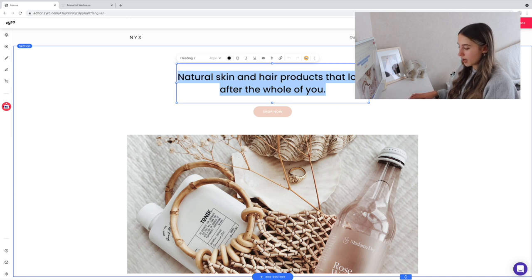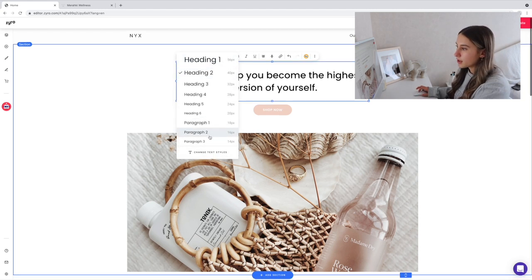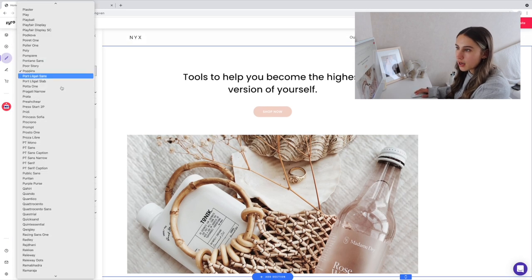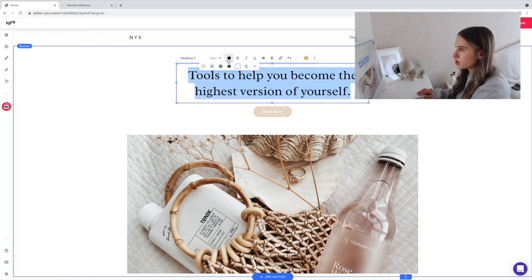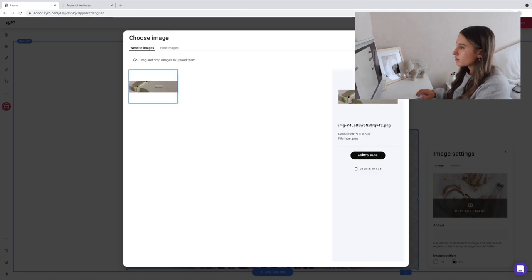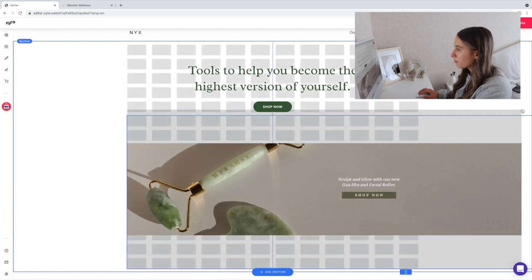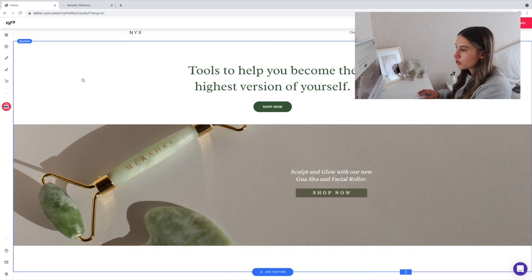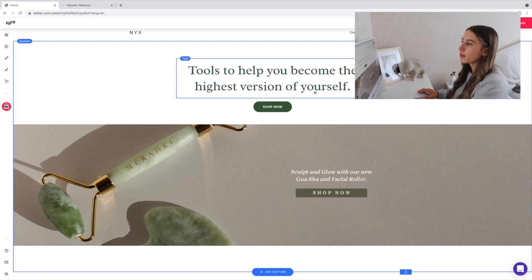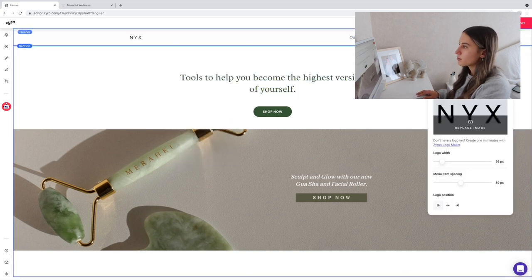We're going to customize this for Meraki. I do own my own small business, so I'll show you how I would create Meraki's website. You can change your text styles and choose from a whole bunch of different fonts. I'm going to change the color to this dark green, and easily swap the image to one of my own. I'll click 'fit' so it fills in better, then drag it outwards since it was quite cropped before. I'll also shrink the text a little.